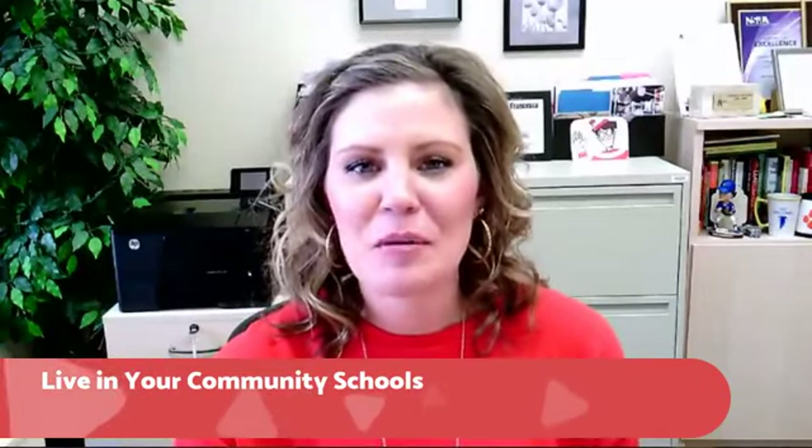Good afternoon, District 200. Welcome to Live in Your Community Schools. Thank you for joining us. My name is Erica Loyacno. I'm the Director of Communications here in District 200.